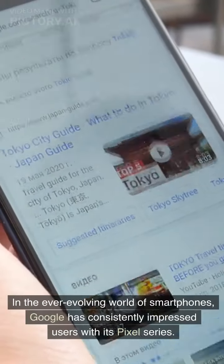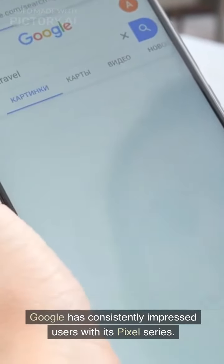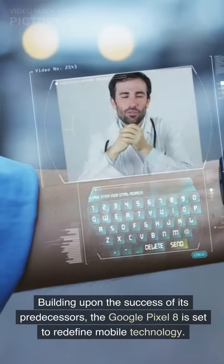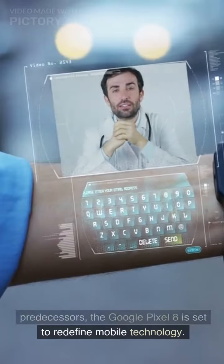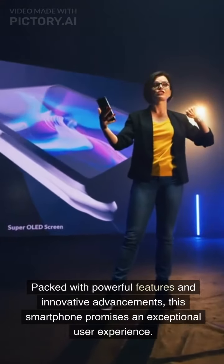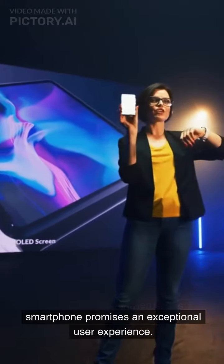In the ever-evolving world of smartphones, Google has consistently impressed users with its Pixel series. Building upon the success of its predecessors, the Google Pixel 8 is set to redefine mobile technology. Packed with powerful features and innovative advancements, this smartphone promises an exceptional user experience.